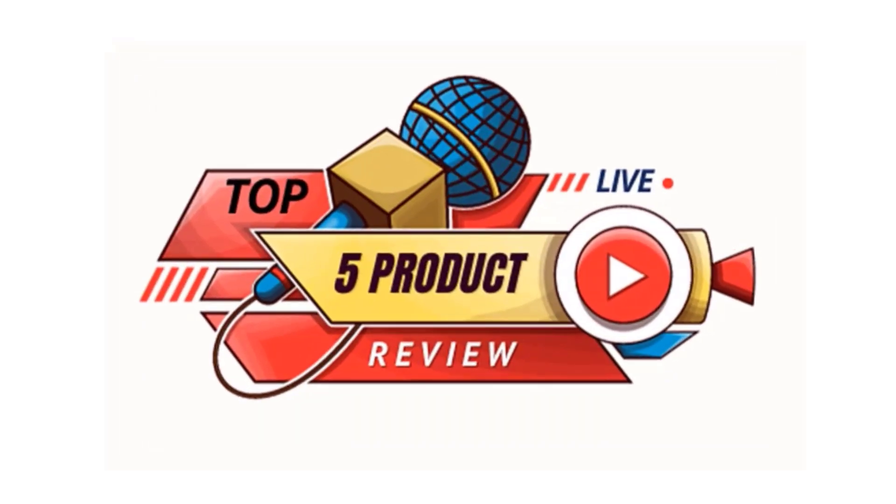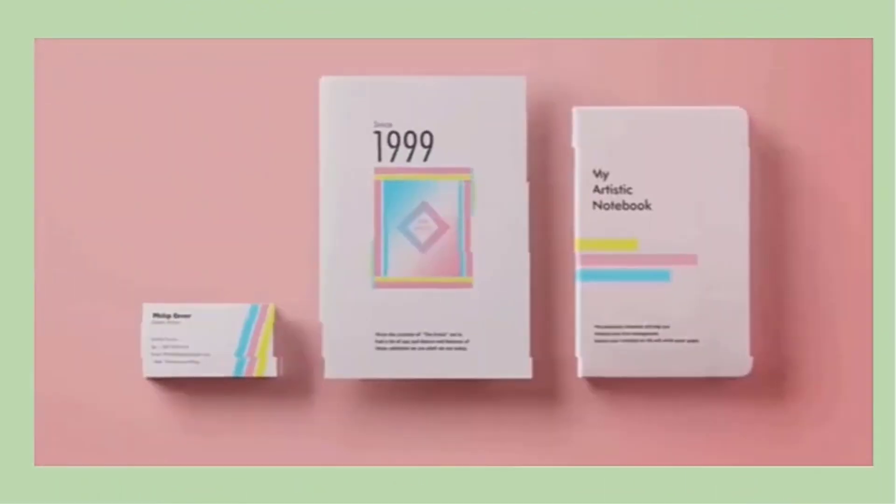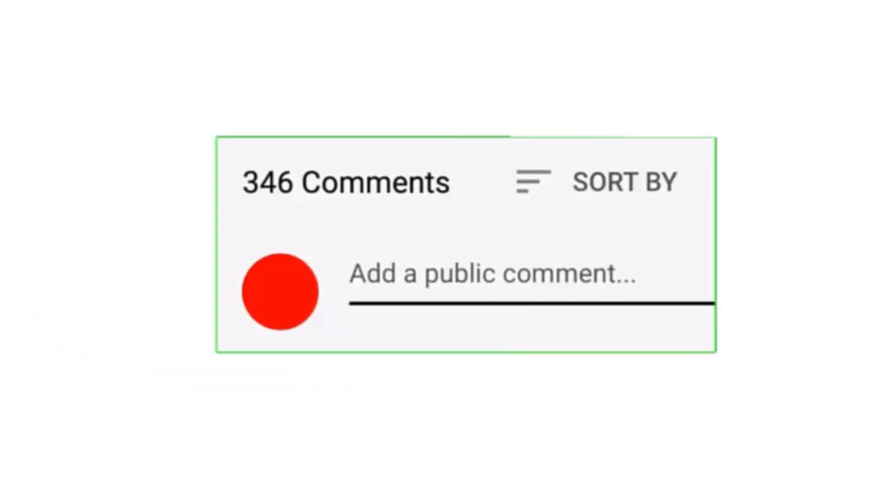That's it for today. Every day I make different product videos to help you, so subscribe to my channel. If you need more information or want to know the price of any product, see the description. Please comment below, and stay updated with our great products as they will make your life easier and more beautiful.